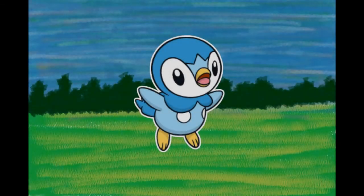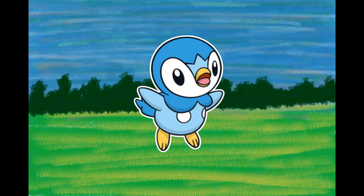Number 393, Piplup, the Penguin Pokémon. Because it is very proud, it hates accepting food from people. Its thick down guards it from cold. It lives along shores in northern countries. A skilled swimmer, it dives for over 10 minutes to hunt. A poor walker, it often falls down. However, its strong pride makes it puff up its chest without a care. It doesn't like to be taken care of — it's difficult to bond with since it won't listen to its trainer.